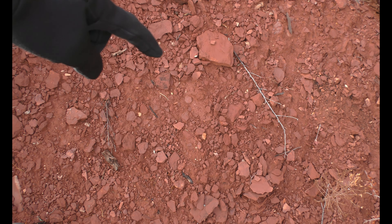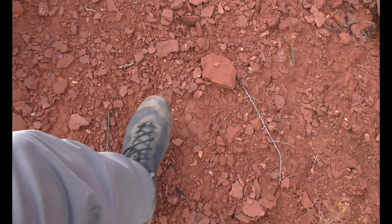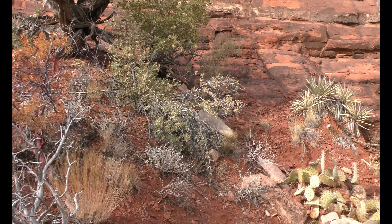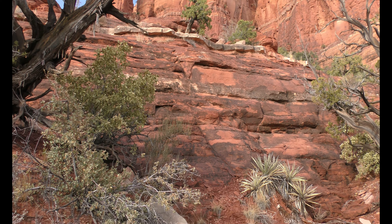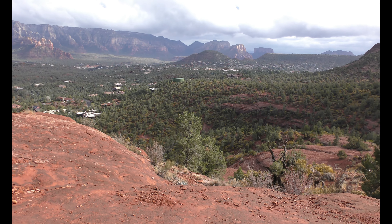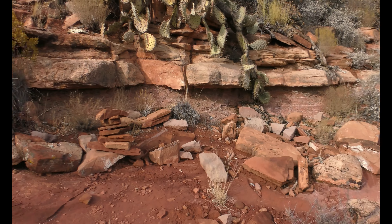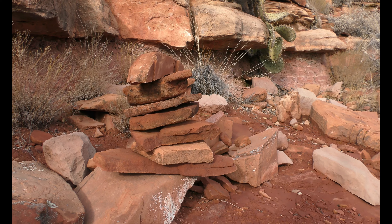I don't know if you guys can see this impression right here, but going up. So we got to another flat spot — actually I had to turn around, I tried to climb up this way, wasn't happening, especially with all my gear on. We made it up here and got that rock stack right there — it's actually a really cool one.